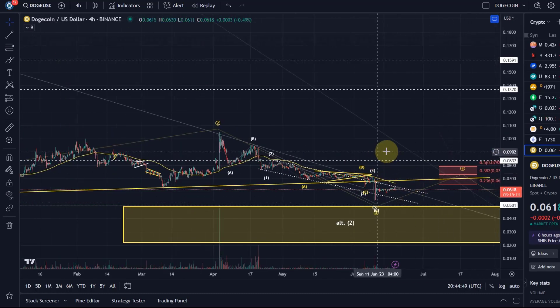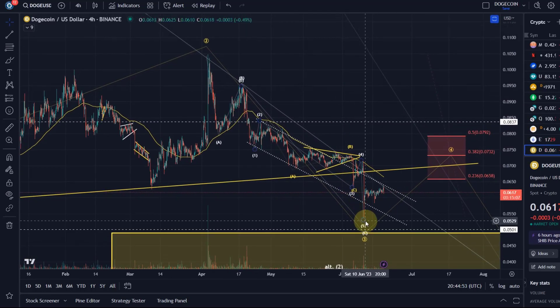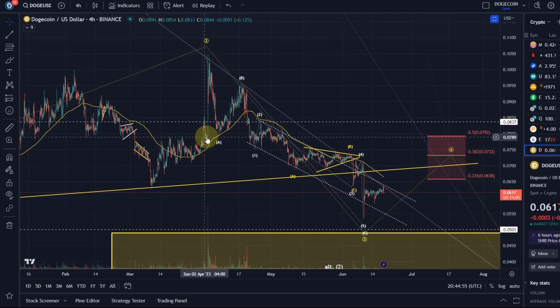Let's zoom in. The idea is we are in a third wave or probably already completed it, in an ABC structure, because we're talking about diagonal patterns. And in the C wave, we have five waves basically complete.